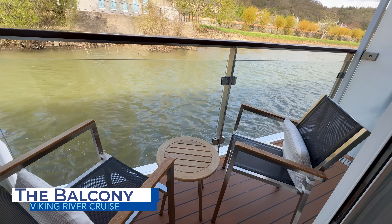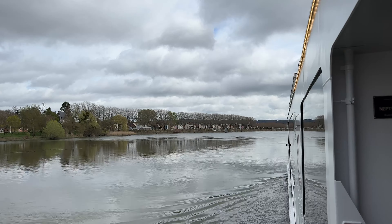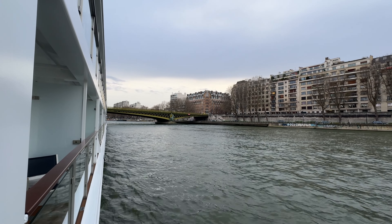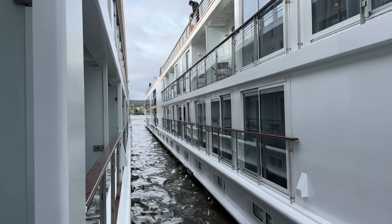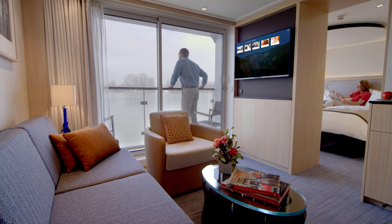There is the balcony, which always provided a great spot for taking in the scenery. Given that the weather during our trip was rather cool and rainy, we unfortunately did not get to use the balcony much, though it was nice to watch some of the scenic sailing. It's important to note that river cruisers are known for tying up next to each other while in port, so you might not always have a view while docked, even if you have a balcony.